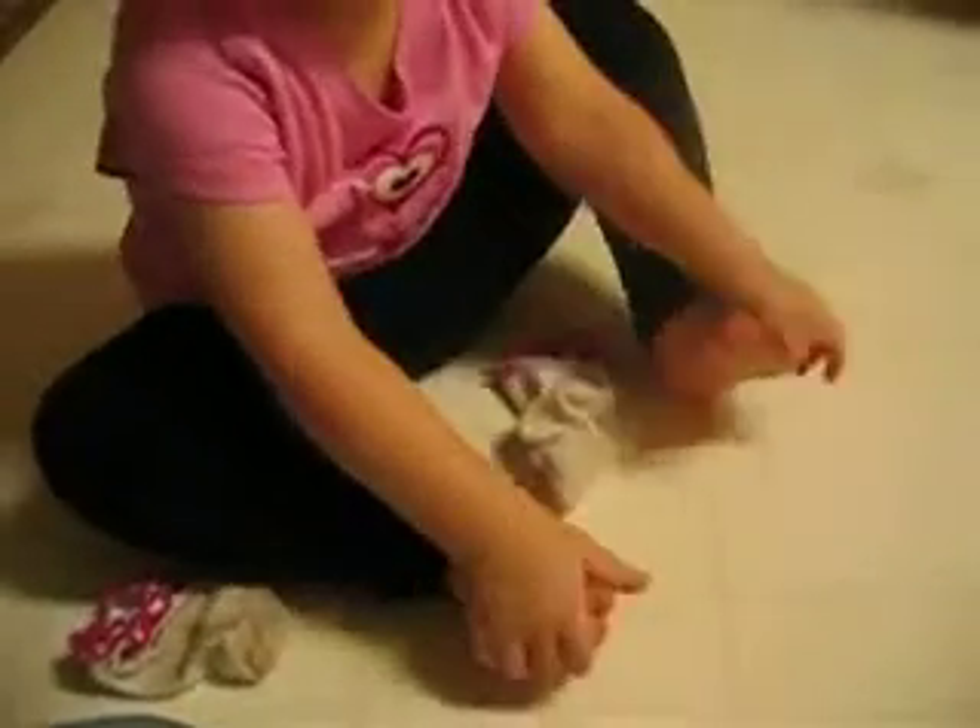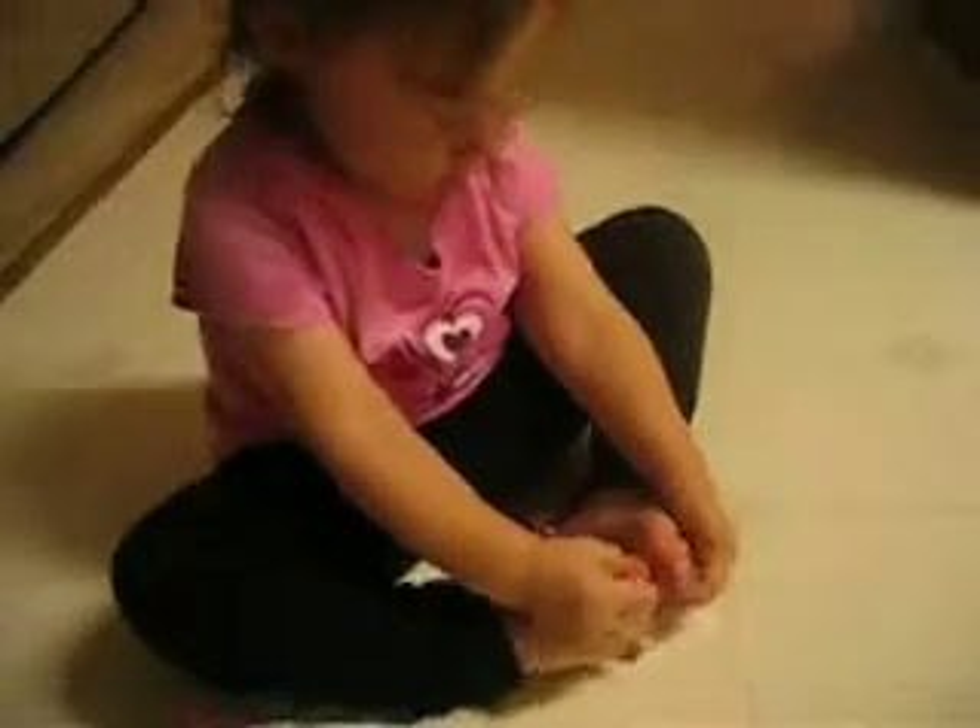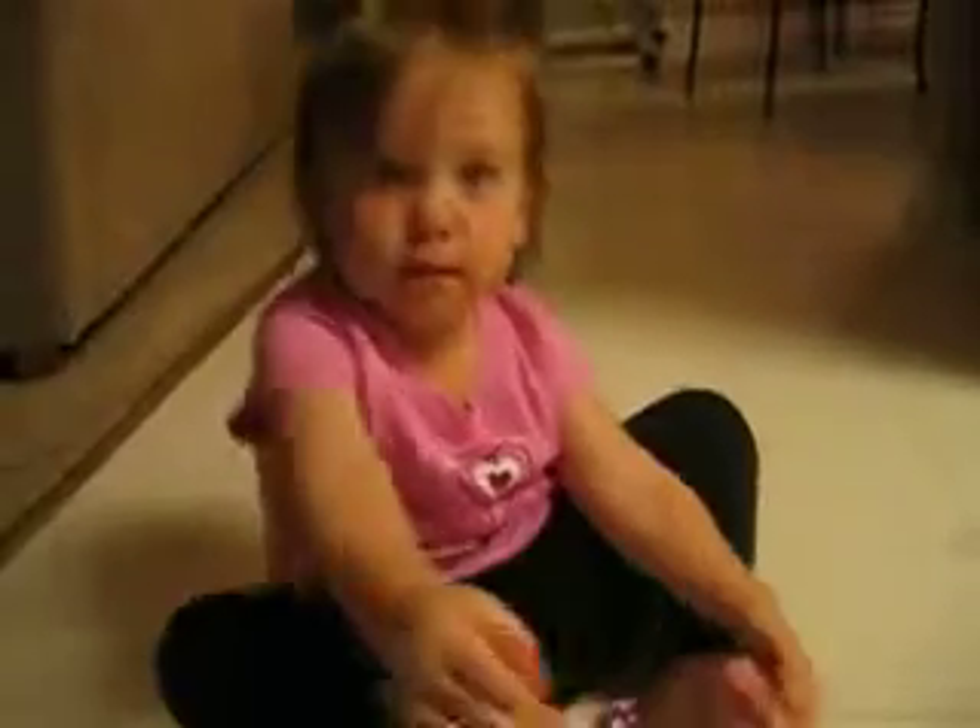Okay, one more. You ready? Flower. Sniff, sniff. Like those stinky toes. You going to sniff them? Sniff those toes. Can you smell those toes? Are they stinky? Sniff them.